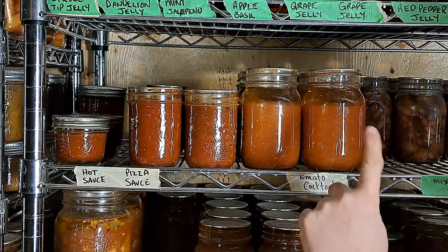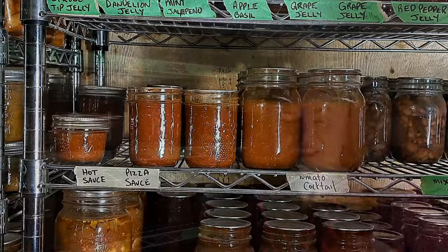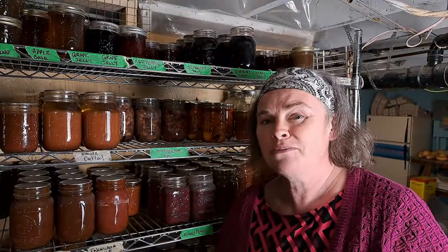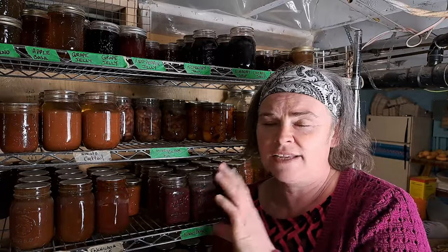Rounding out this shelf, we've got tomato cocktail — which we're never making again — pizza sauce which is a big hit, and hot sauce. Homemade hot sauce is something we love, but we only really grow one type of pepper plus a decorative hot pepper, so I don't get enough to make cans and cans of it. I've got to come up with a plan this year — whether I'm going to purchase at a farmer's market some jalapeños, hot peppers, hot banana peppers — because they were really, really good fermented and canned, but I'm starting to run out.